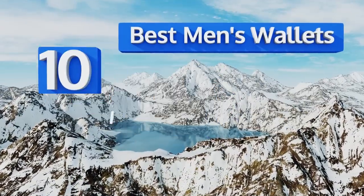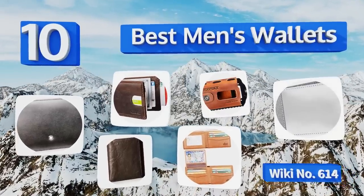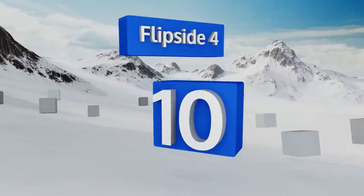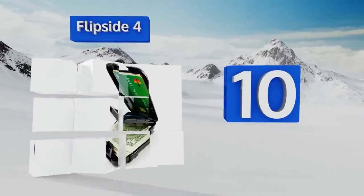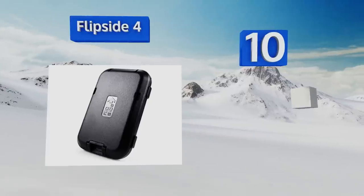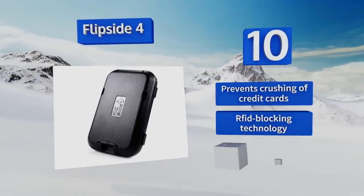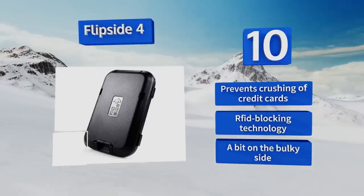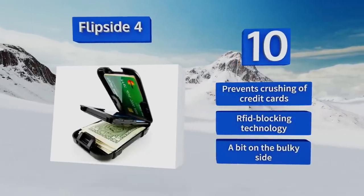EasyVid presents the 10 best men's wallets. Starting off our list at number 10, suitable for both the tech-obsessed and security-conscious gentleman, the Flip Side 4 is crafted from high-strength plastic and durable aluminum alloy. This wallet can automatically lock itself upon closing and flip itself open when you push its button. It prevents the crushing of credit cards and uses RFID blocking technology.